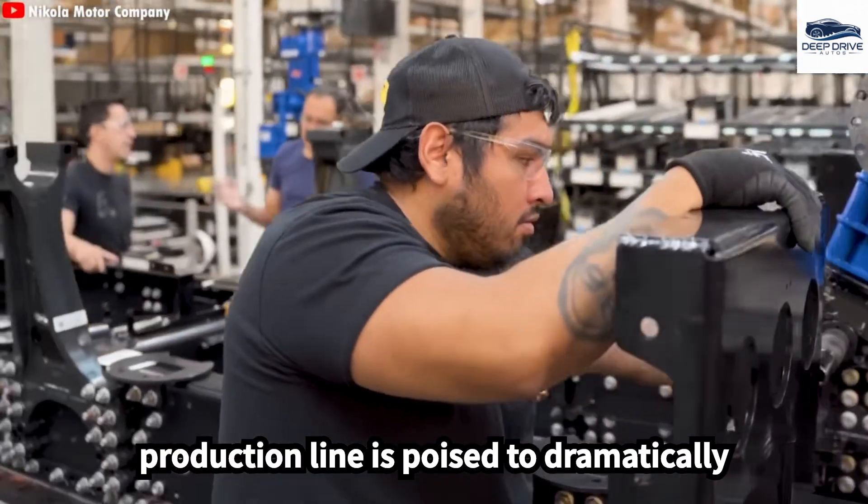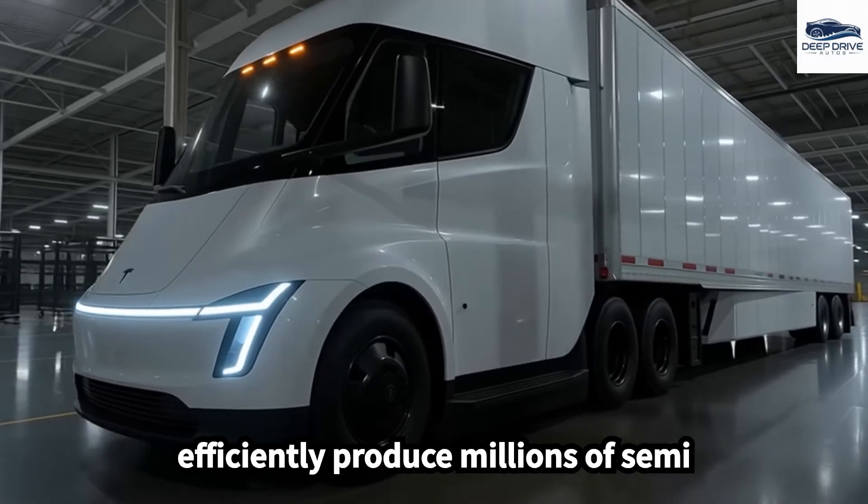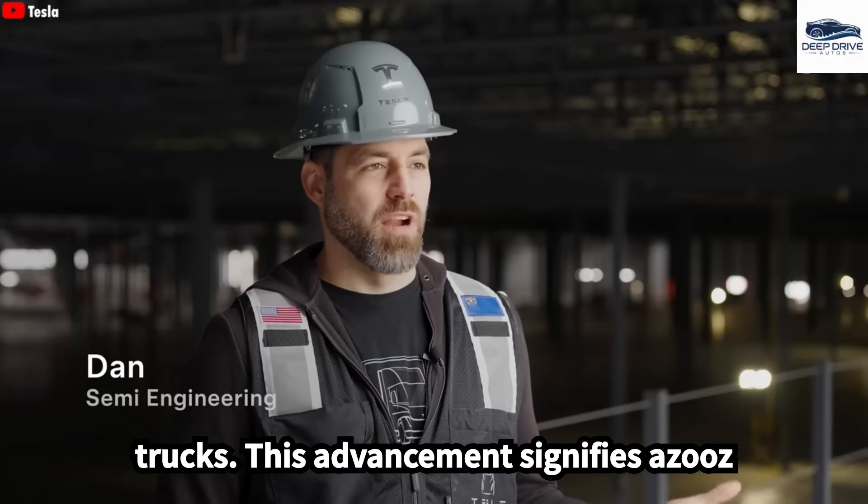The production line is poised to dramatically cut manufacturing time, enabling Tesla to efficiently produce millions of Semi trucks. This advancement signifies a substantial evolution in industrial capabilities.